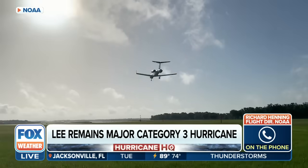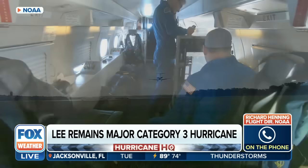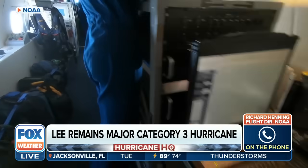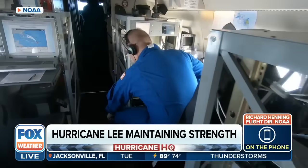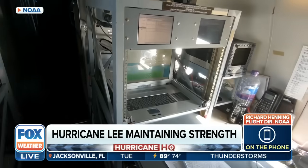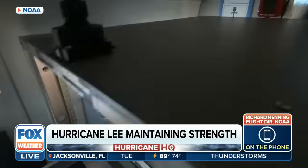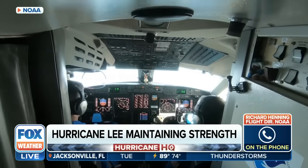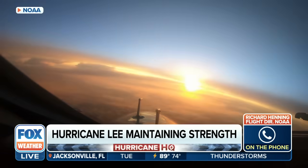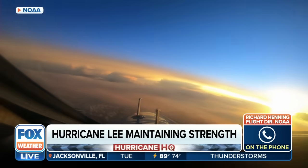Thank you, Britta. I appreciate the opportunity to speak with your audience. Yes, we're on our way home back to our base in Lakeland, Florida. We're about ready to conclude an eight-hour mission that we just flew for Hurricane Lee, where we dropped 31 of our dropsondes — instrument packages that fall by parachute through the storm and in any environment immediately around the storm.